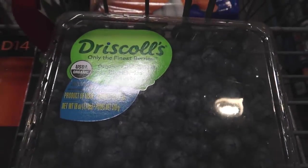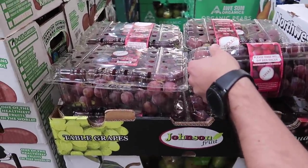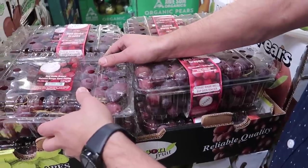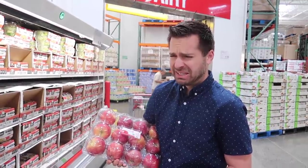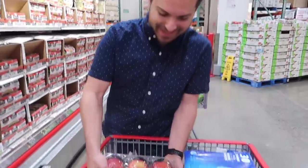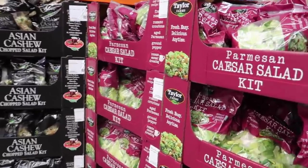Here we have blueberries for $8.99. We're gonna get these grapes — five pounds for $7.99. They're seedless. They didn't have the organic Honeycrisp apples — cry baby! This place is cold, y'all.